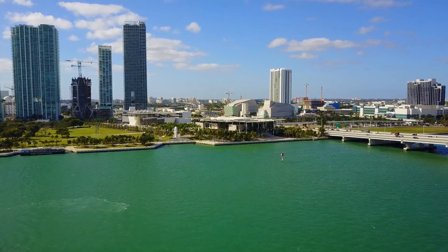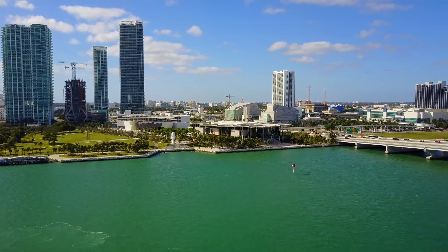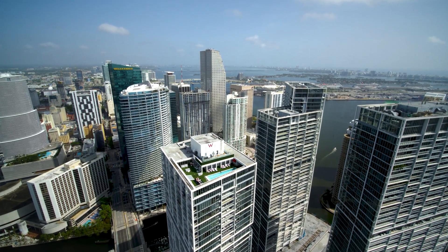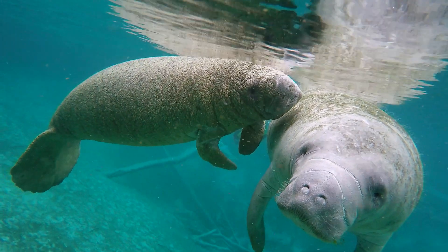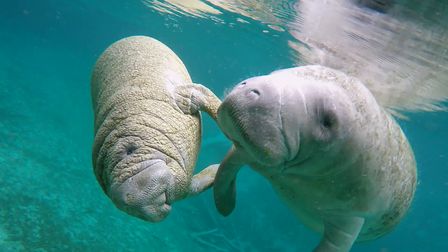Miami-Dade Water and Sewer Department provides safe drinking water and clean water services to over 2.3 million customers and thousands of visitors. The Water and Sewer Department is a steward of the region's rich water resources, including Biscayne Bay. Inspecting our pipelines is one important way we safeguard these waters and our community.